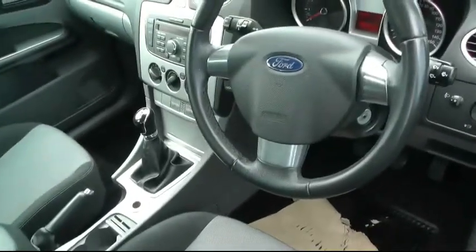It's a manual 5 speed gearbox and it's done 33,900 miles.